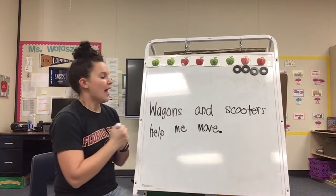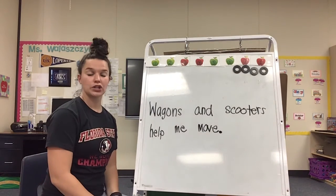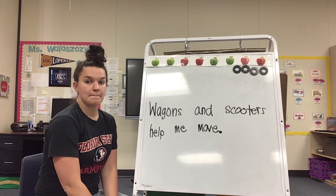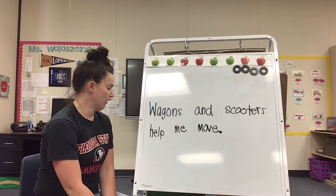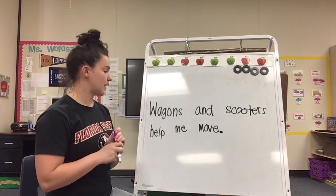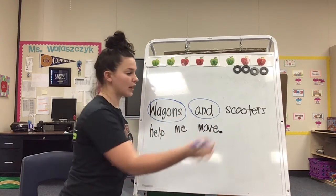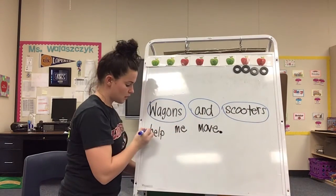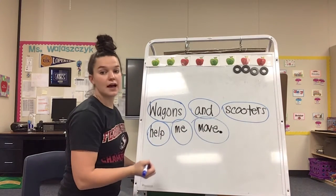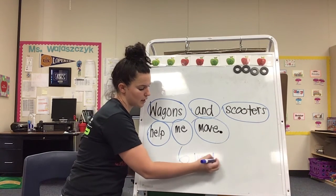Alright, let's go ahead and turn on your goggles. Look at our sentence and tell me how many words are in our sentence. How many words did you count? Let's go ahead and see if you're right. Help me count. One word, two words, three words, four words, five words, six words. How many words? Six words. There are six words in our sentence.